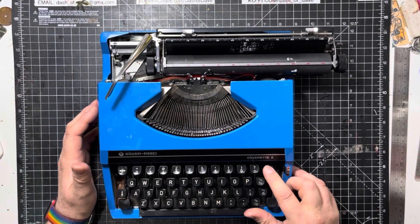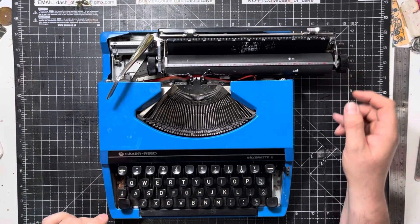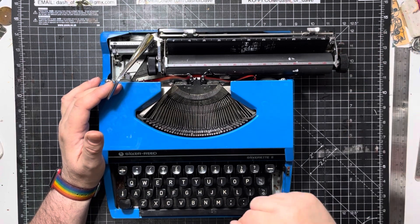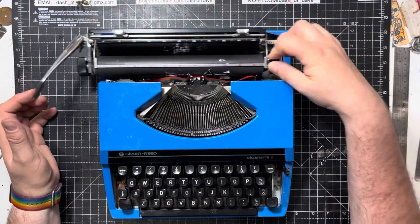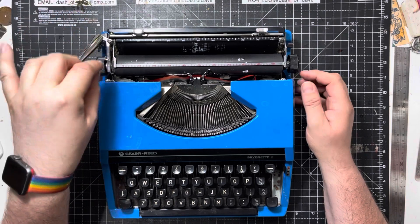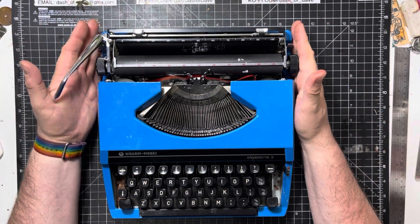You've got your backspace, you've got the shift lock. It doesn't have a number one because you use the capital I or the lowercase L instead. There's a little carriage mover on here. It all works beautifully and you can change the line spacing — that's what I was trying to think of.